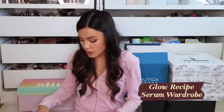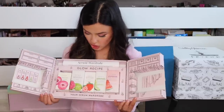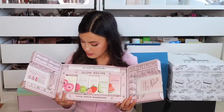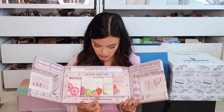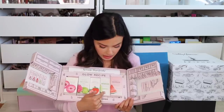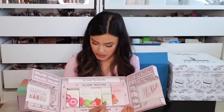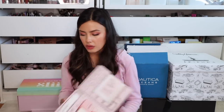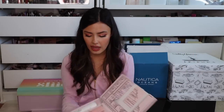We have a package from Glow Recipe, and I thought this was so cute — this is your serum wardrobe. They included all their different serums: the Plump Plump hyaluronic acid based serum, the Guava Vitamin C Dark Spot Serum, the Strawberry Smooth BHA and HA Salicylic Serum, the Avocado Ceramide Recovery Serum, and the Watermelon Glow Niacinamide Dew Drops. I really like the hyaluronic acid one and the ceramide based one because those work well for my skin. Glow Recipe always has the cutest PR packages — it's a brand I always share with friends and family.